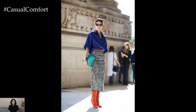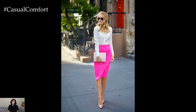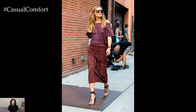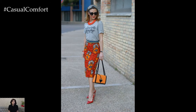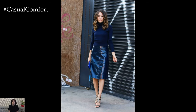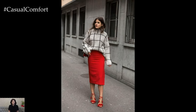The essence of the pencil skirt lies in its sleek and structured form, making it an ideal candidate for both casual and formal ensembles. For a modern office look, pair a high-waisted pencil skirt with a fitted blouse or a lightweight sweater tucked in to define your waist. Complete the look with pointed toe heels or flats and a statement belt for an added touch of sophistication.